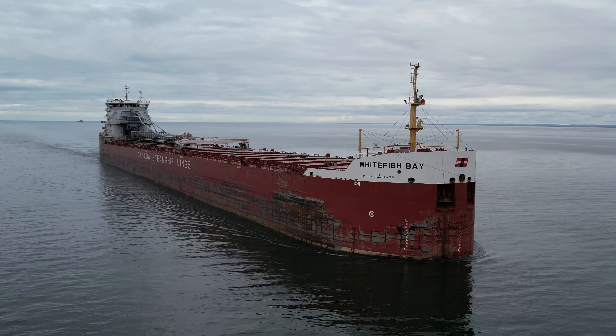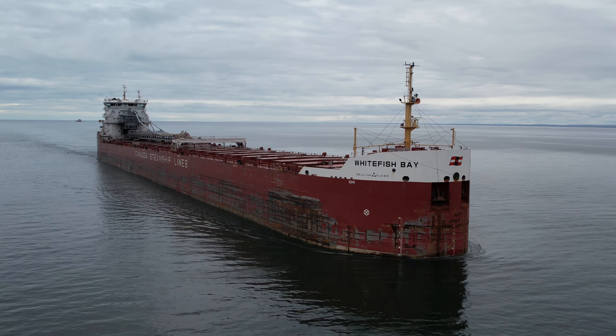Good afternoon, visitors. The vessel arriving through the Duluth Ship Canal is the Whitefish Bay.